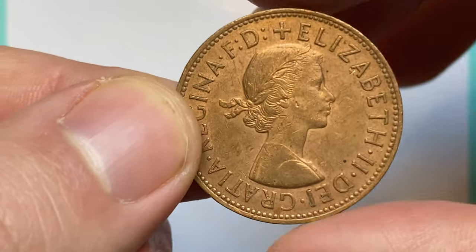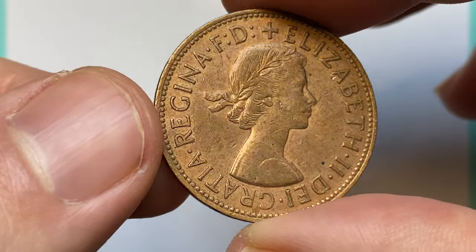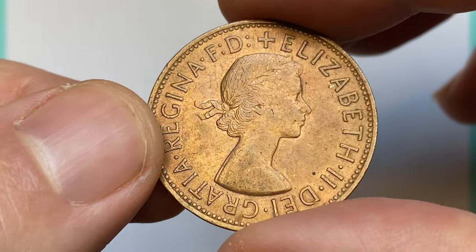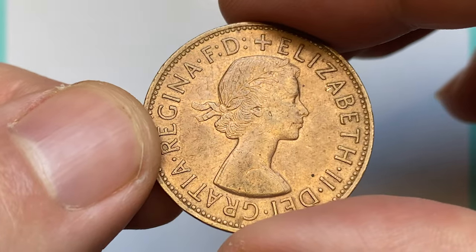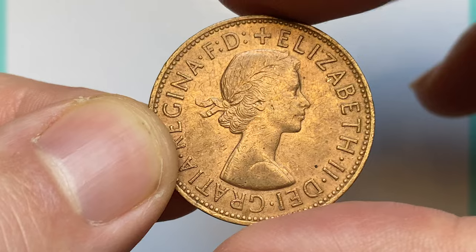Hey everyone, in this episode we are going to talk about British Predecimal 1965 One Penny featuring Elizabeth II on obverse and seated figure of Britannia on reverse. The coin is in about uncirculated condition, displaying well-struck reliefs and strong traces of mint luster in selected areas.